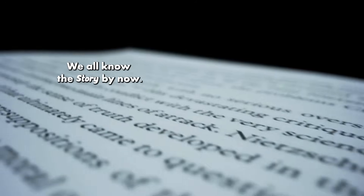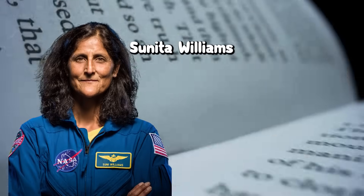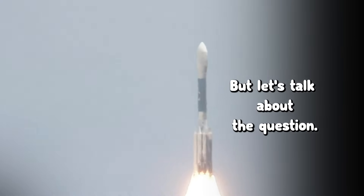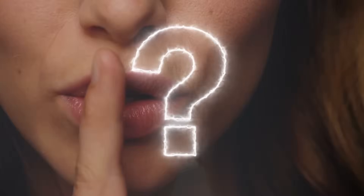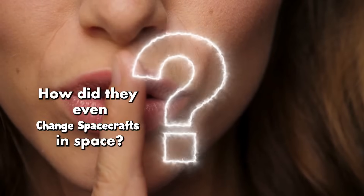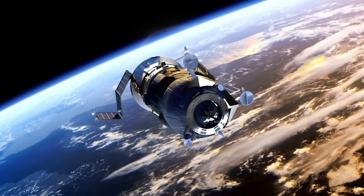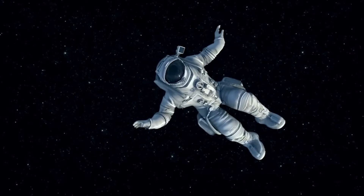We all know the story by now. Sunita Williams and Butch Wilmore went up for what was supposed to be 8 days, but they came back after 286, nearly 10 months in space. But let's talk about the question no one's asking: how did they even change spacecrafts in space? And what happens to the human body when it's up there way longer than planned?